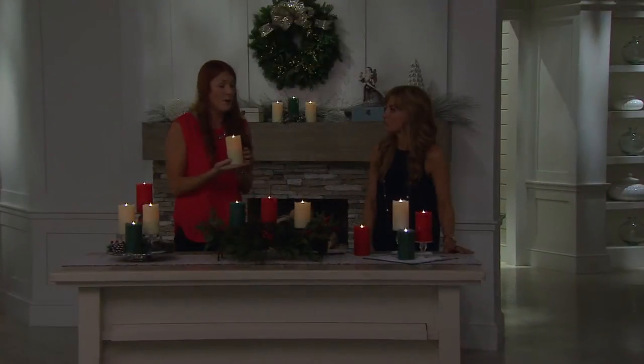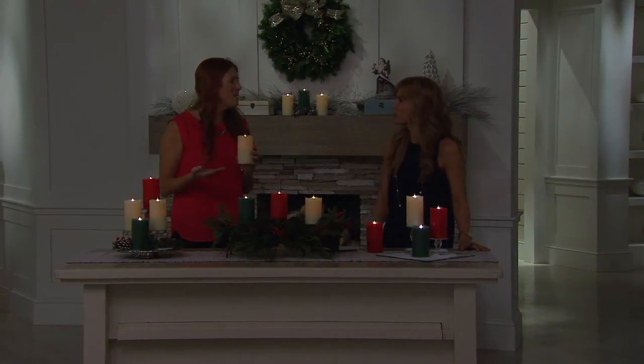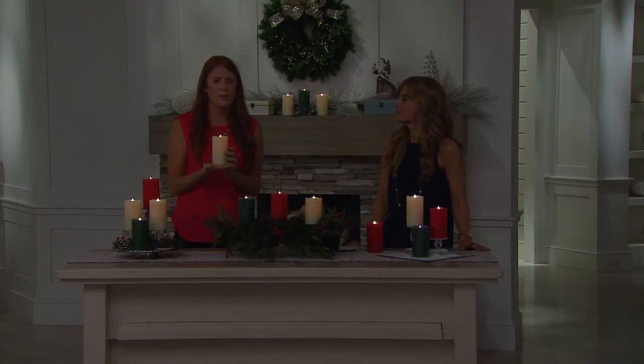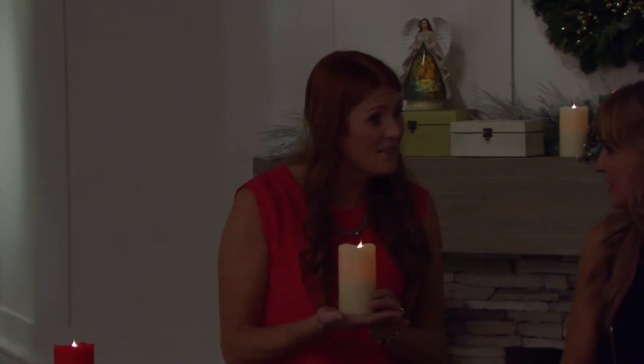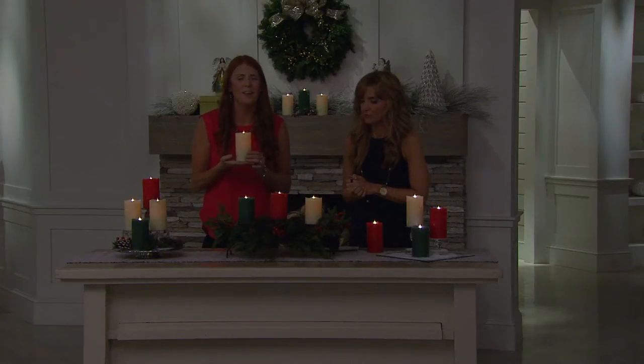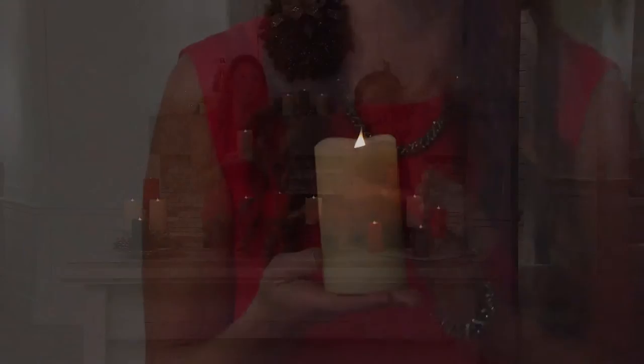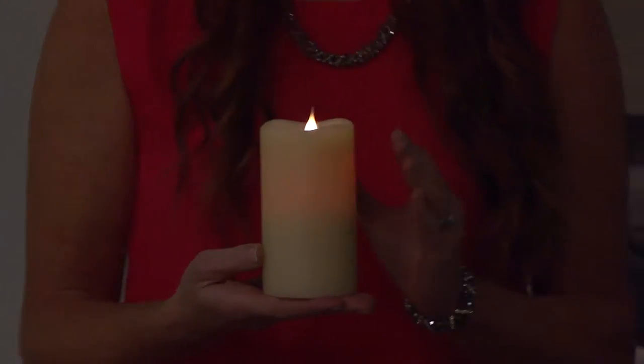I put these in my bay window up front and they fit perfectly on the windowsill. A lot of my coworkers with children use them as night lights. You can put them in every nook and cranny in your house and they're just that perfect accent piece. You're going to get so many questions because everyone is going to think they're real.